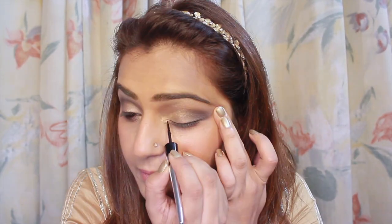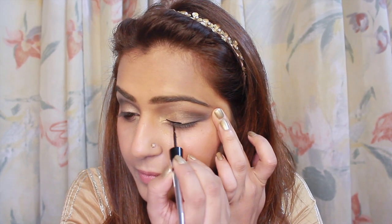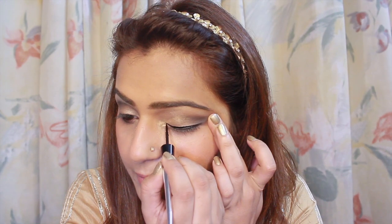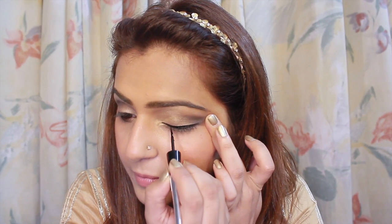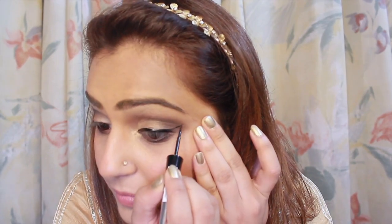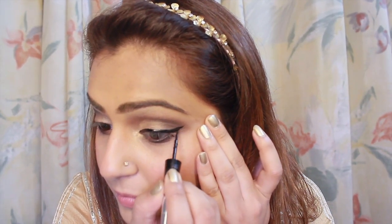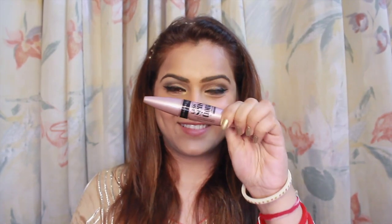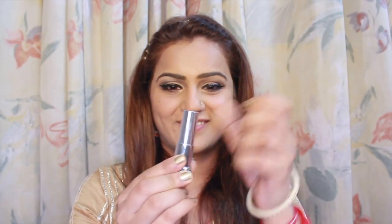Now it's time to use the Hyper Ink Liner. It glides super smoothly and will help you in creating extended wing liner. That looks done. Repeating the same on the other eye. Time for some drama — I love the lashes when I have used this particular mascara. Now it's time to wear the lipstick.